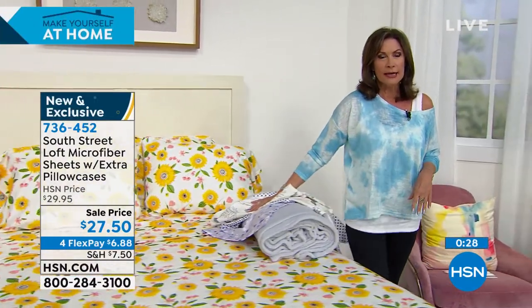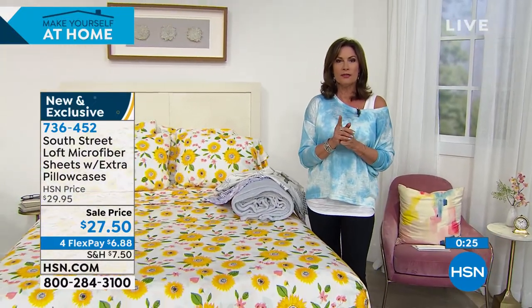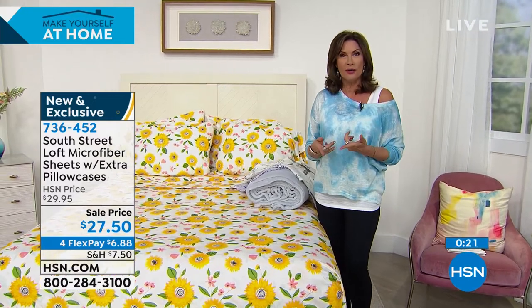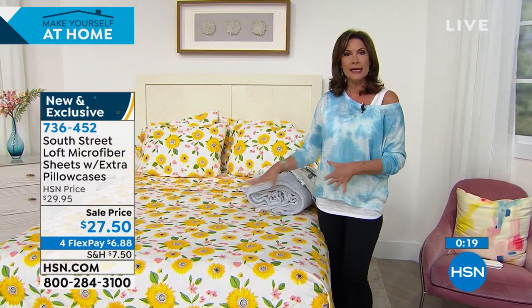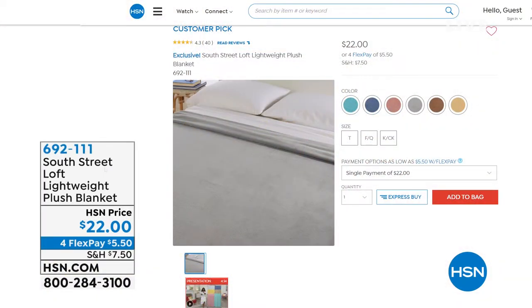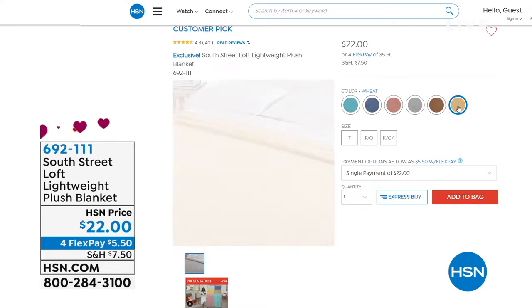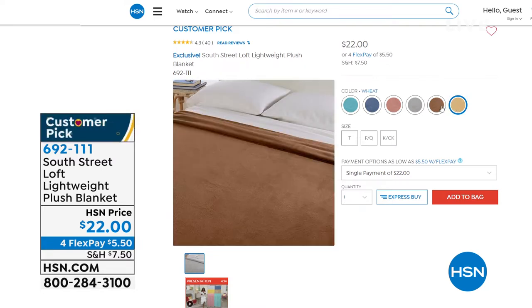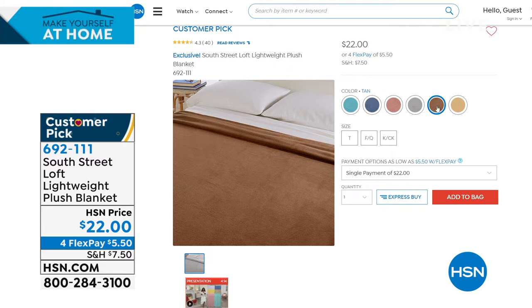Unfortunately, Stephanie is unable to join us right now, but stay in the ordering process for your brand new sheets with your extra pillowcases for $27.95. Sometimes we sell just the pillowcases for $19.95, so this is a really nice value. We also have the plush blanket available to match, at $22. Four flex payments are available for you today.